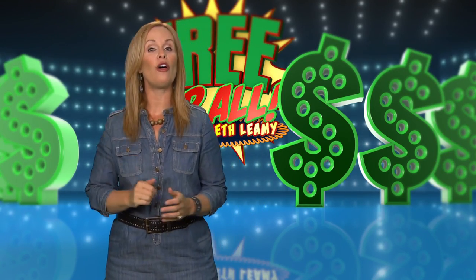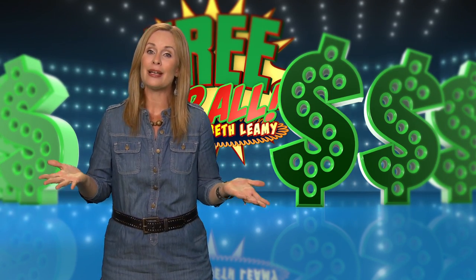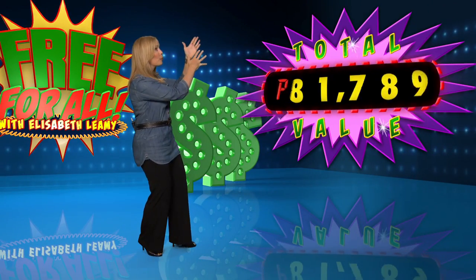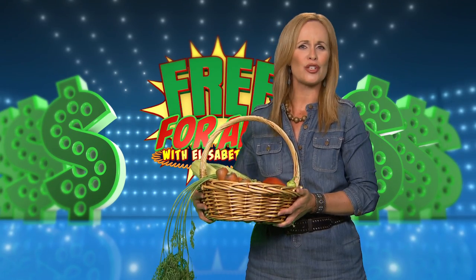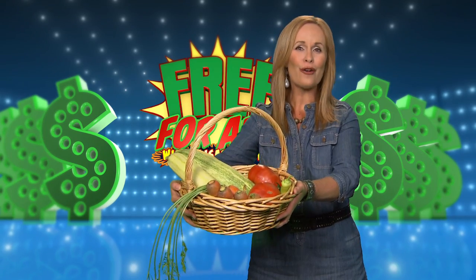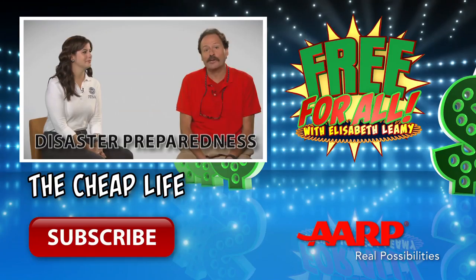Normally at this point we add up the total value of all the freebies we found for you, but how do you put a value on ending hunger? I think we'd have to call that priceless. I'm Elizabeth Leamy. Thank you for watching this special edition of Free For All. And remember, the best things in life are free. Don't forget to subscribe to our YouTube channel.